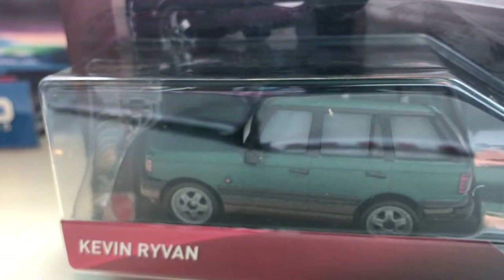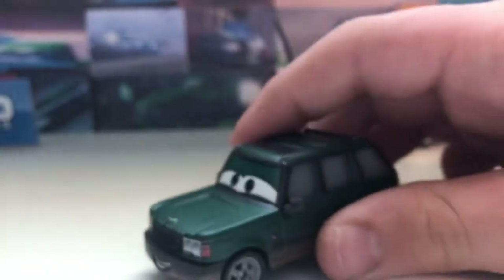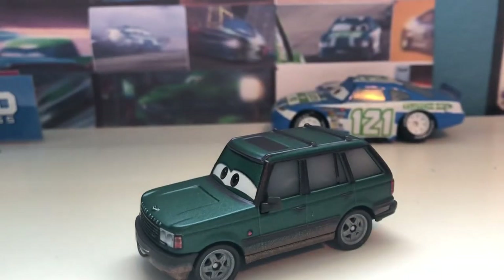It's like, hey that car looks like it could be in the Thunder Hollow series, let's just throw it in there. Let's open him up. Here he is out of the packaging — I got him for around $16 or $17.